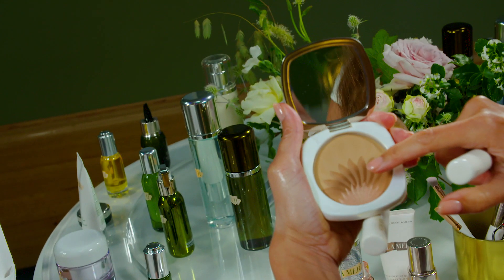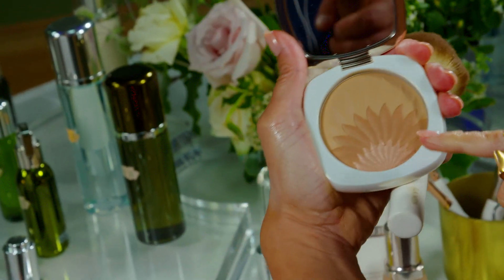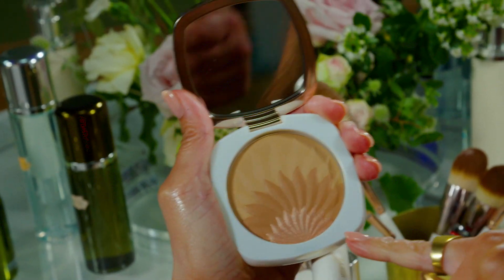I like to use the two tones on the top for contouring and bronzing. And the last one, which is a bit more shimmery, as a highlighter and an eyeshadow.